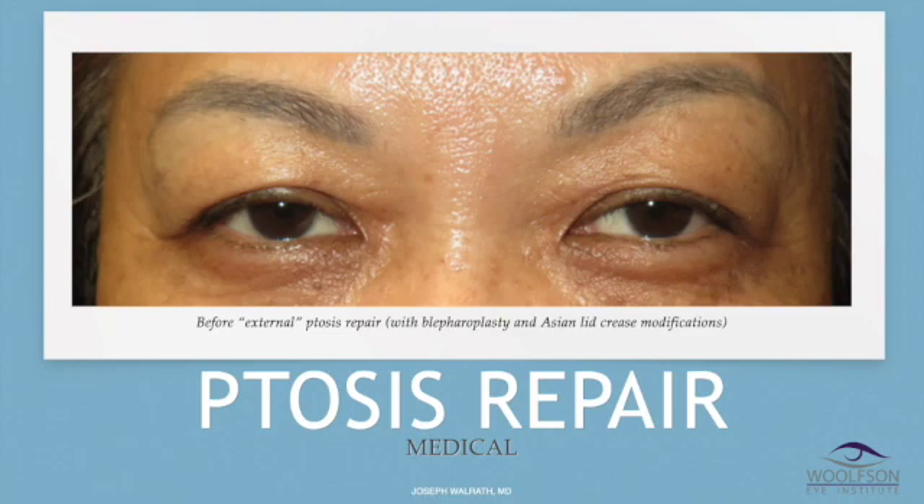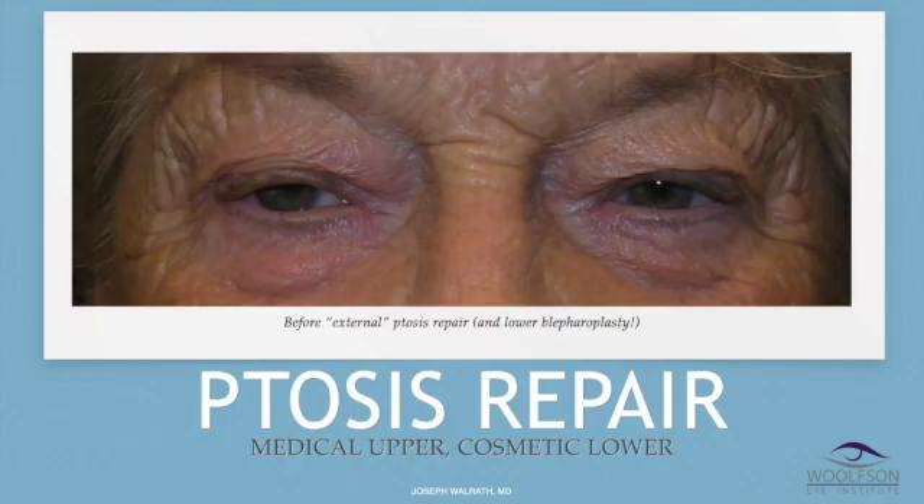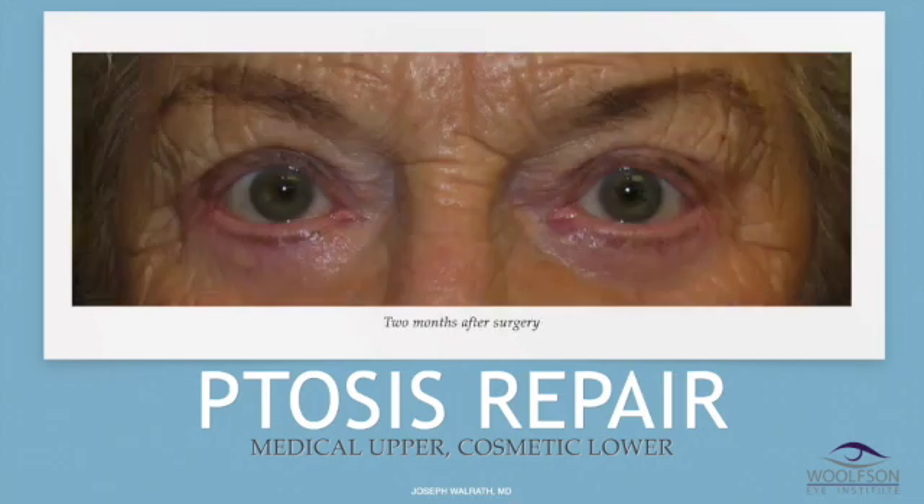This next patient is an Asian patient with both lids covering the pupil. This is after lifting the lids with a ptosis repair as well as Asian blepharoplasty and lid crease fixation — this was medical because the lids were blocking part of the pupil. This next patient elected to have external ptosis repair. I consider this level of droop too severe to be correctable by internal ptosis repair with my technique. She also wanted lower lid blepharoplasty done at the same time, which was cosmetic. The upper eyelids were the medical procedure — covered — and the lower eyelids were cosmetic.